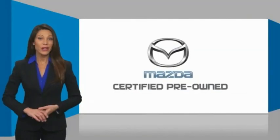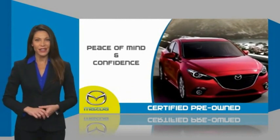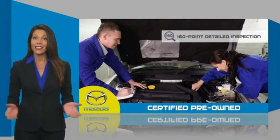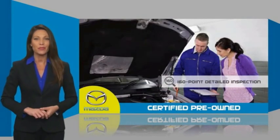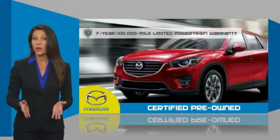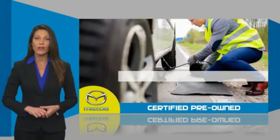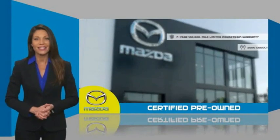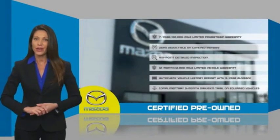Mazda-certified pre-owned vehicles provide you the peace of mind and confidence in the vehicle that you're driving. A thorough, detailed inspection conducted by a Mazda-certified technician ensures that the vehicle has been properly reviewed. Mazda-certified means that you have both limited and powertrain warranty and 24-hour emergency roadside assistance. Stop into your local Mazda dealer today and ask about Mazda's fantastic certified pre-owned program.